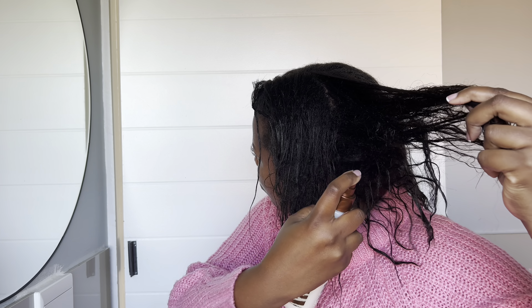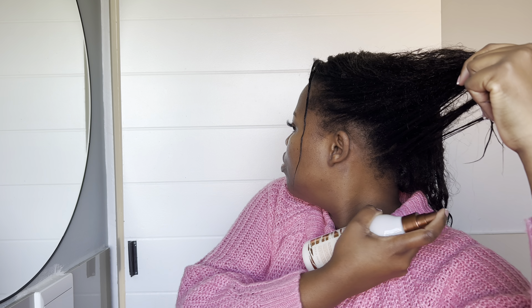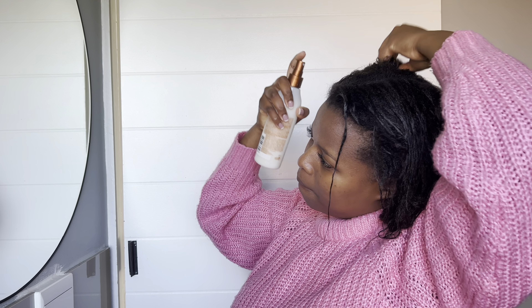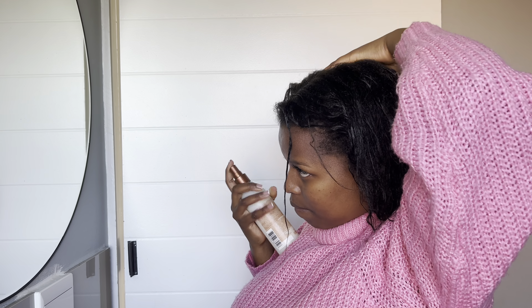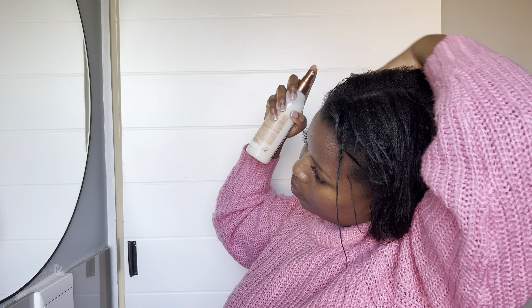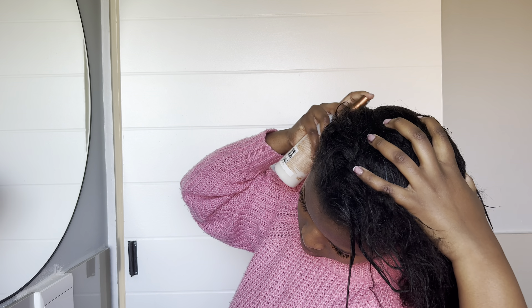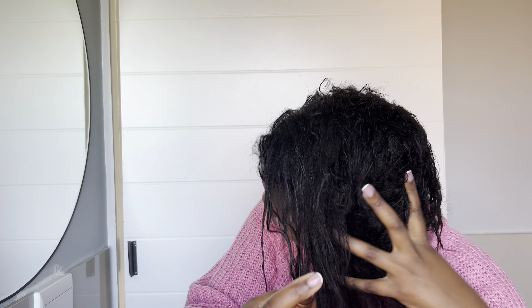Then I go in again with my Mizani leave-in conditioner — it's a hair milk leave-in conditioner. I will link everything down below. It is so good for your hair. They leave my hair feeling soft and so moisturized — I can't emphasize enough how much this product does for your hair.